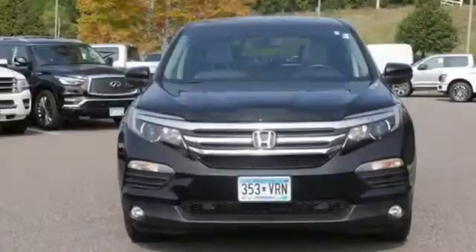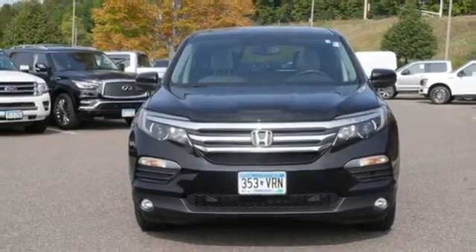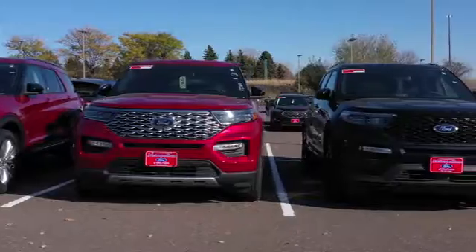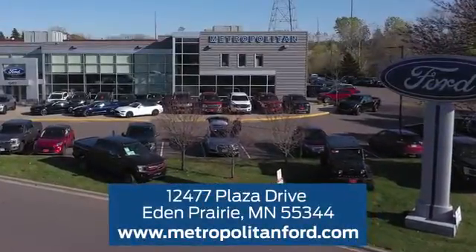Every Honda's designed with the driver in mind. There's even more to see in person — take it for a test drive today. At Metropolitan Ford, you'll always get a great experience and a great price. Stop in and see us today. We're conveniently located off Plaza Drive in Eden Prairie.